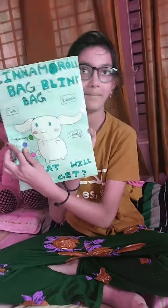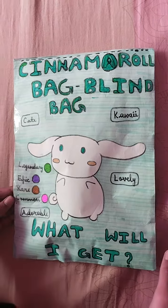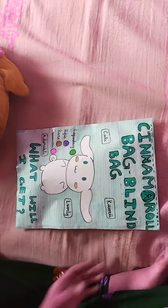Hello everyone, welcome back to my channel! Today we are going to open a cinema roll blind bag. Let's get started, let's open this.